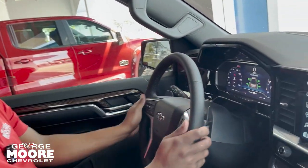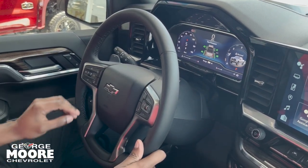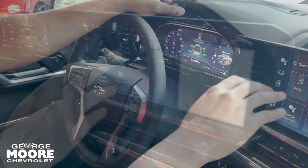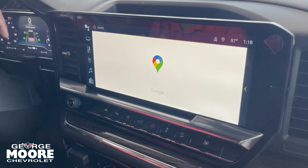You got your steering wheel wrapped in this leather-like material. On this side, you have your adaptive cruise control. You got your heated steering wheel and forward collision. Voice commands over here. You got your digital gauge cluster right there. Android Auto and wireless Apple CarPlay. You also have built-in Google Maps.